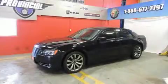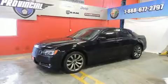You can expect a lot from the 2014 Chrysler 300. This four-door, five-passenger sedan still has fewer than 60,000 kilometers.